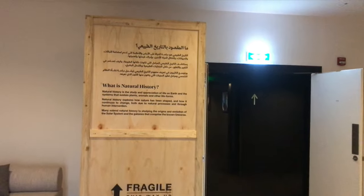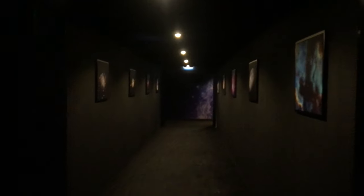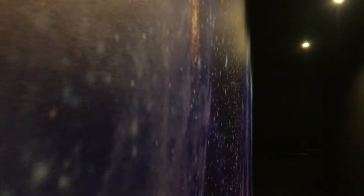When you enter inside, you need to fill your name and basic details like your email address. Let's go inside and explore. You can see paintings on both walls featuring our solar system.